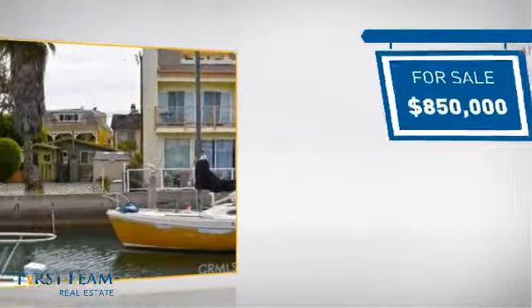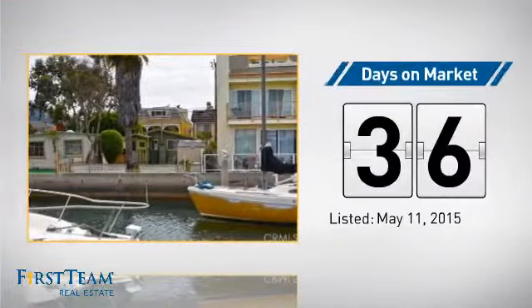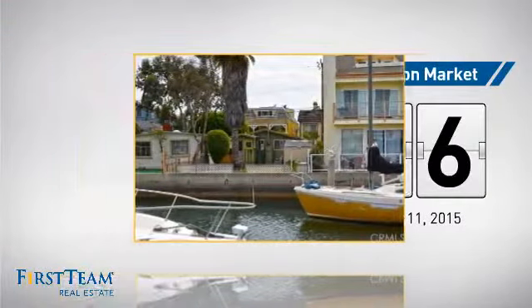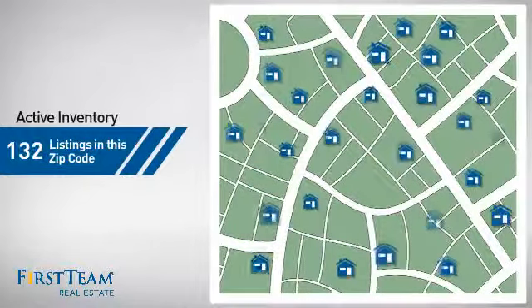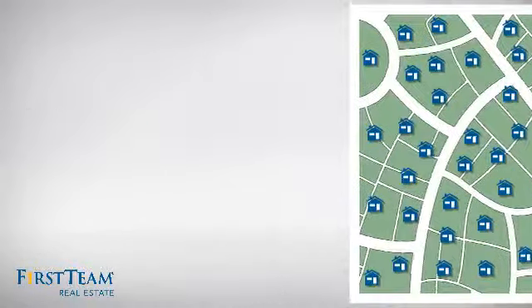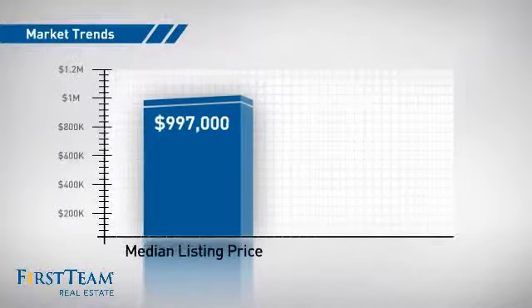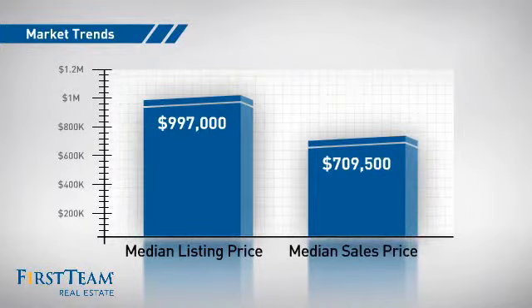Currently listed at just under $900,000, it's been on the market since May. Wondering how it stacks up against the competition? There are now just over 130 homes on the market within this zip code, with a median list price of just under $1 million and a median sale price of just over $700,000.